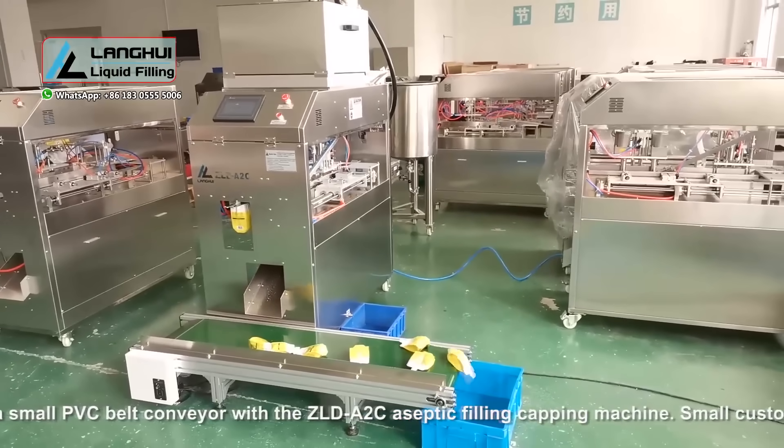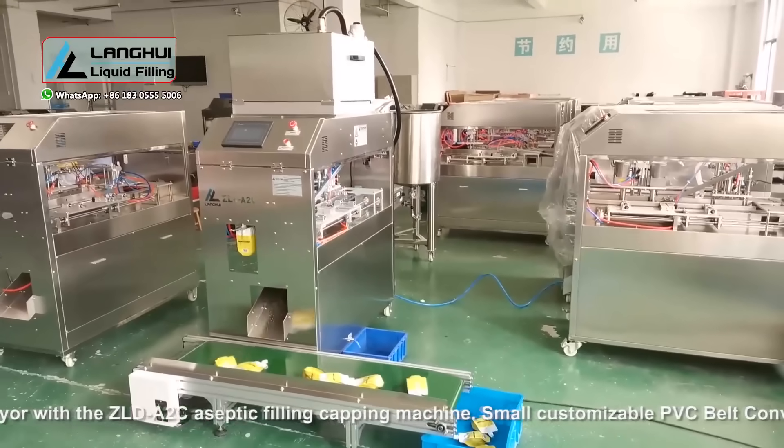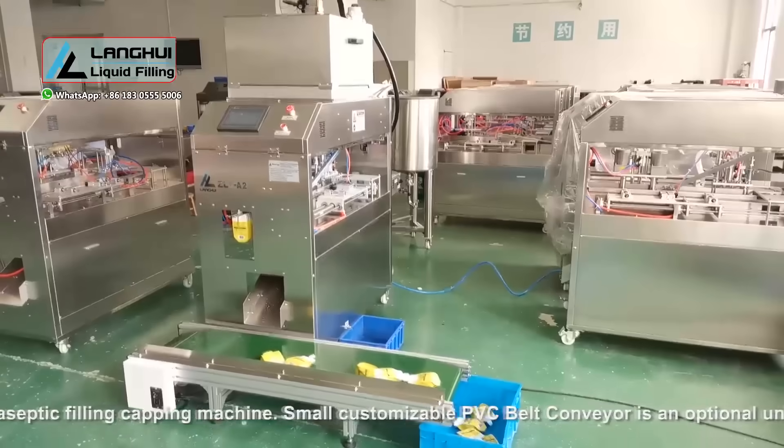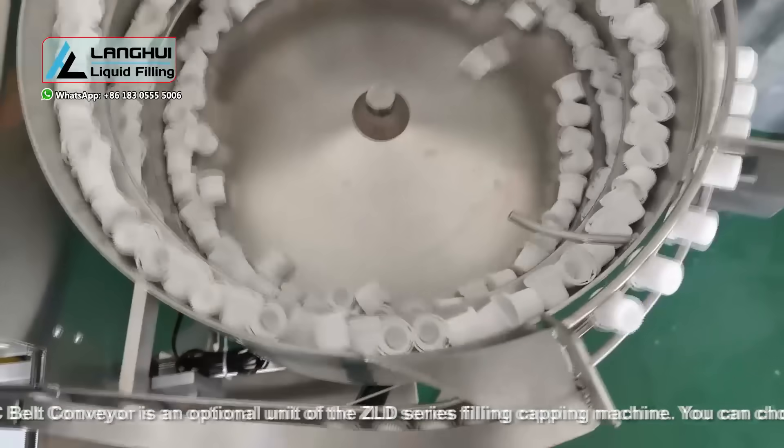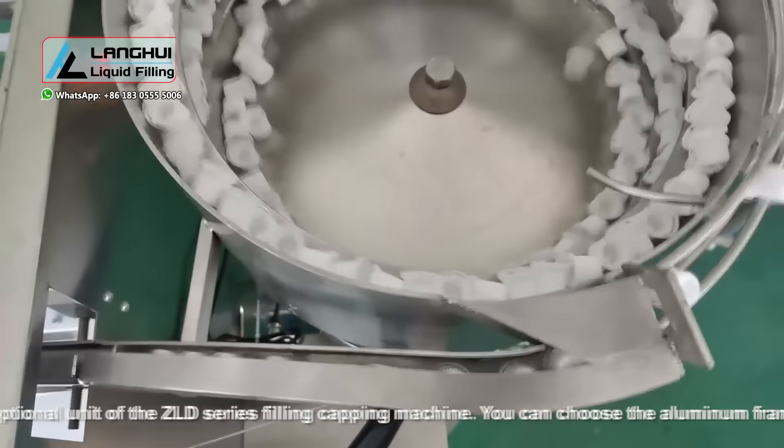This video shows a small PVC belt conveyor with the ZLD A2CA septic filling capping machine. The small customizable PVC belt conveyor is an optional unit of the ZLD series filling capping machine.